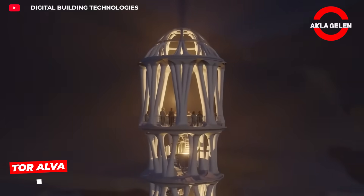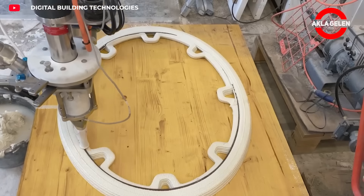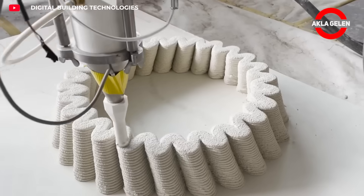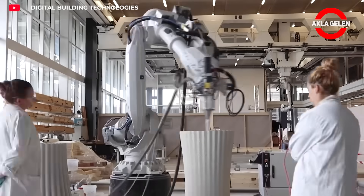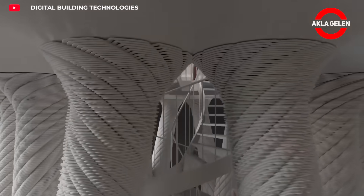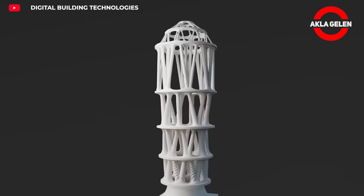Tor Alva is the world's tallest 3D-printed structure. Located in the village of Mühlens, Switzerland, this 30-meter tower stands out with its 32 unique Y-shaped columns. This project has reshaped traditional construction methods, presenting a sustainable and aesthetically pleasing structure.